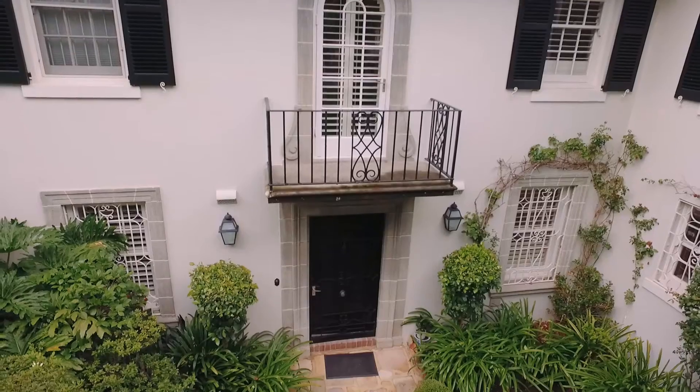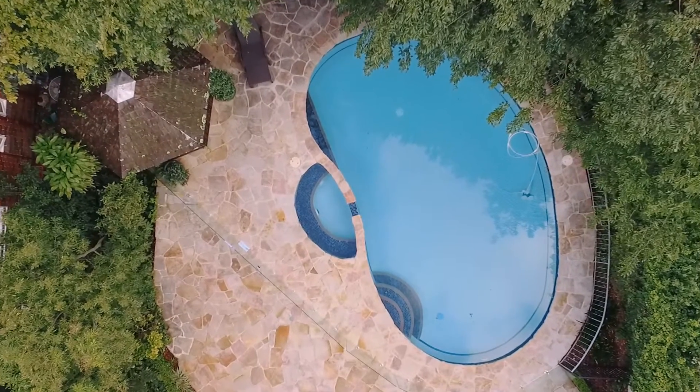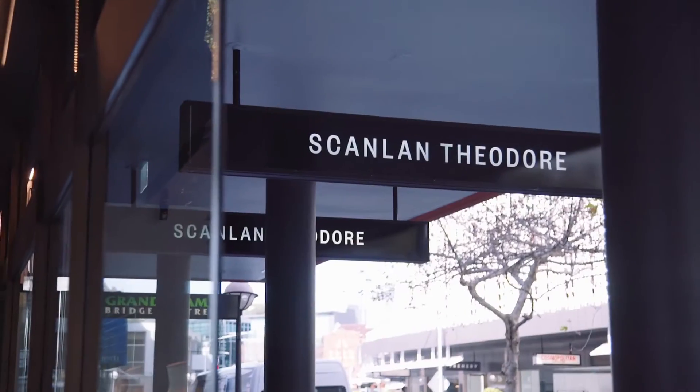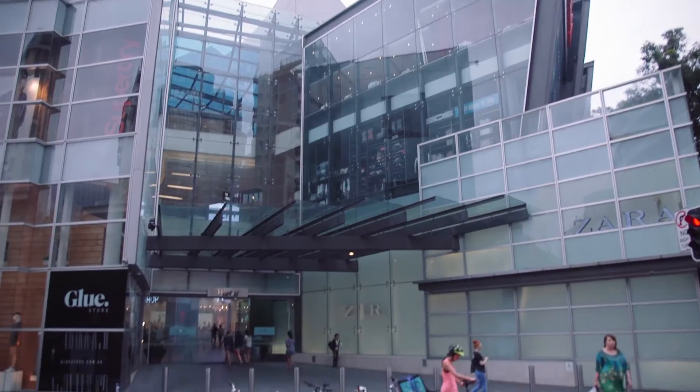On offer for the first time in almost 35 years and opening to embrace a private leafy aspect, it is little more than moments to regular transport, café culture, boutique shopping, the Double Bay ferry, and Bondi Junction amenities.